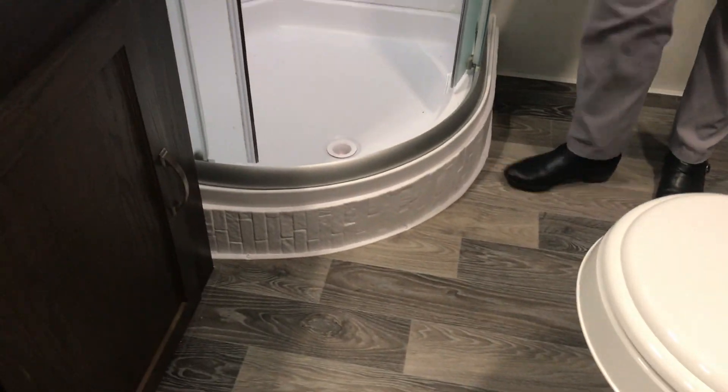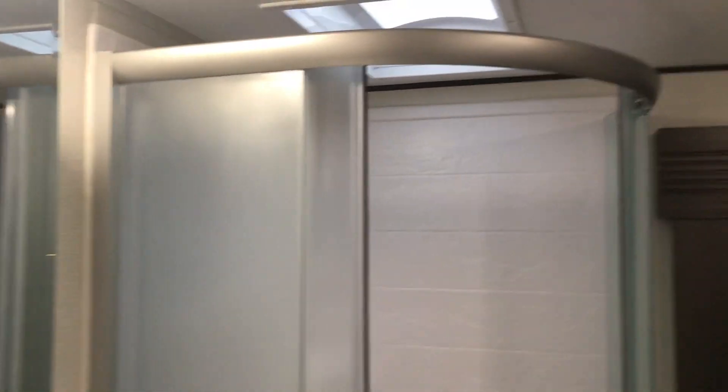Just like all Keystone products, you've got a really well-built, great big bathroom — lots of space to move around, change clothes — and it's centralized if you do have company.